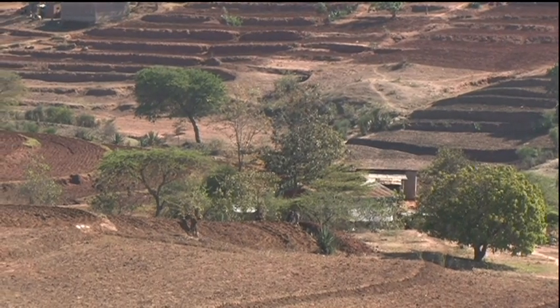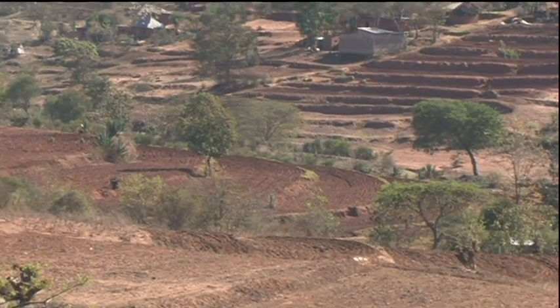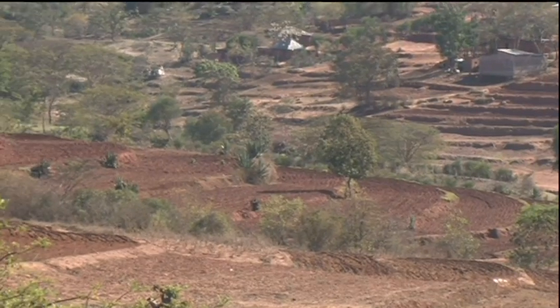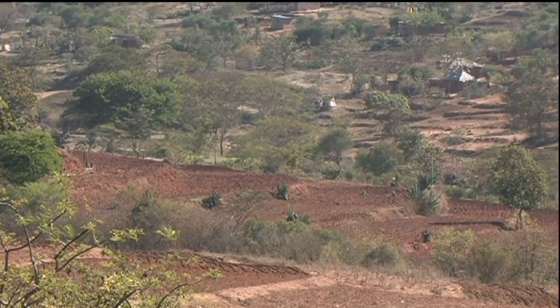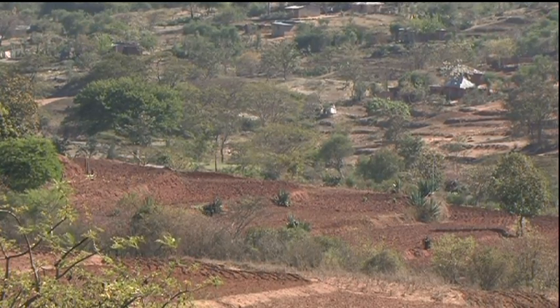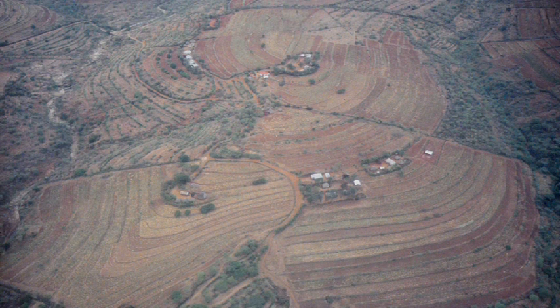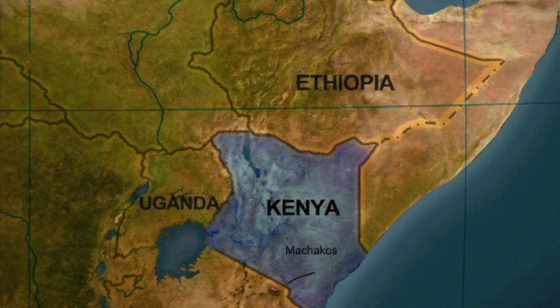What have we learned over the years? Most importantly, Fanya Juu terraces have continued to prove popular and effective. In eastern Kenya, these terraces now cover three-quarters of the cultivated sloping land. From the air, the extent of the conservation effort is clear, and they are spreading from Kenya into neighbouring countries.